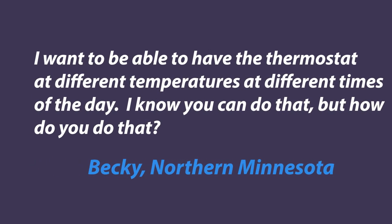We have an email from Becky in Northern Minnesota — being kind of cagey, Becky, about where in Northern Minnesota you are. Becky says she wants to be able to have the thermostat at different temperatures at different times of the day, and she knows you can do that, but wants to know how.